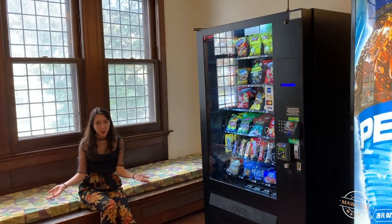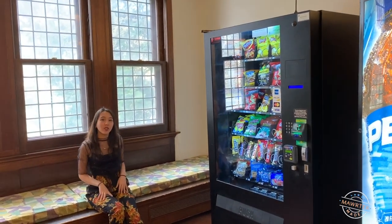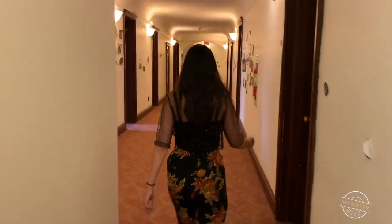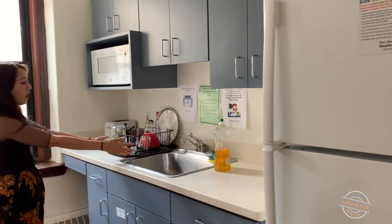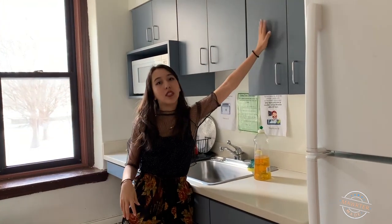This is the mini common room — every single hall has a mini common room. This is the first floor, and the first floor also has the vending machines. This is the pantry. Every single hall also has a pantry. We have a refrigerator, a sink, and a microwave, as well as cabinets to store dishware.